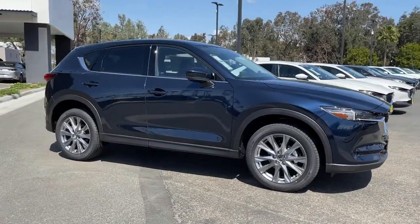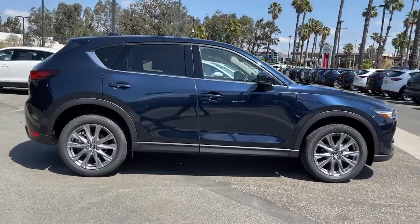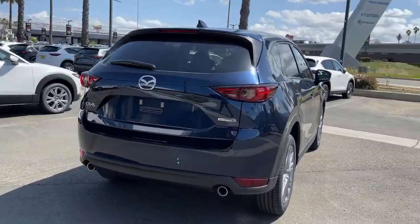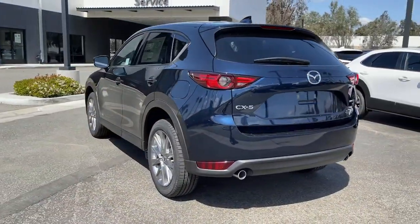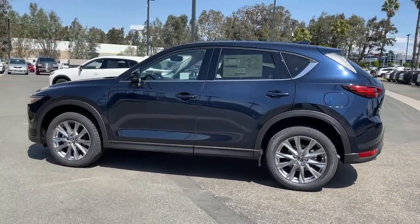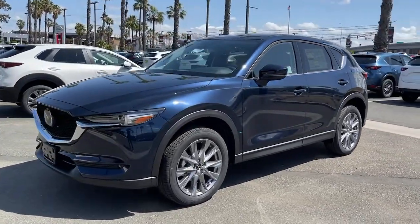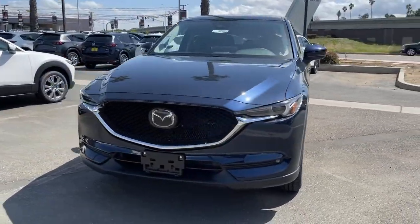Get acquainted with the 2021 Mazda CX-5. Presenting the Mazda CX-5, the efficient crossover with superb handling and a premium interior. Available all-wheel drive capability and flexible cargo space make this driver-focused compact SUV as versatile as it is beautiful.